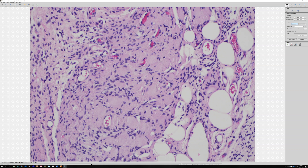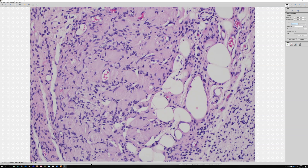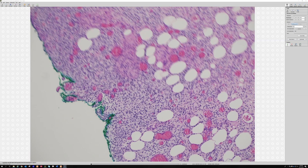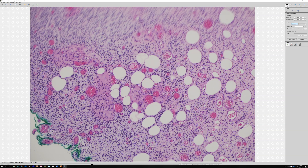When you find Wagner-Meissner bodies, that's a nice clue for the diffuse type of neurofibroma — they often have those, though not always. That's a pretty robust example, and this is a different case which we'll have to leave for another day.